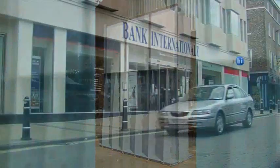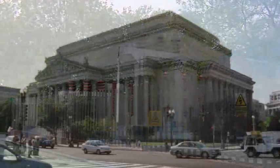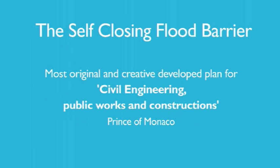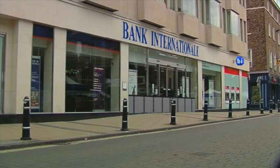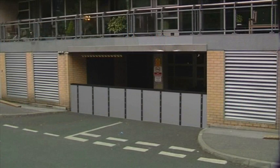The self-closing flood barrier is a unique, effective flood defense system that has been protecting people and property from floods caused by tidal, river, and flash flooding for over a decade. This patented, award-winning flood defense system is internationally acclaimed and has received numerous awards. Its automatic instant reaction to imminent floods is proven to provide optimal protection against extreme high water levels.